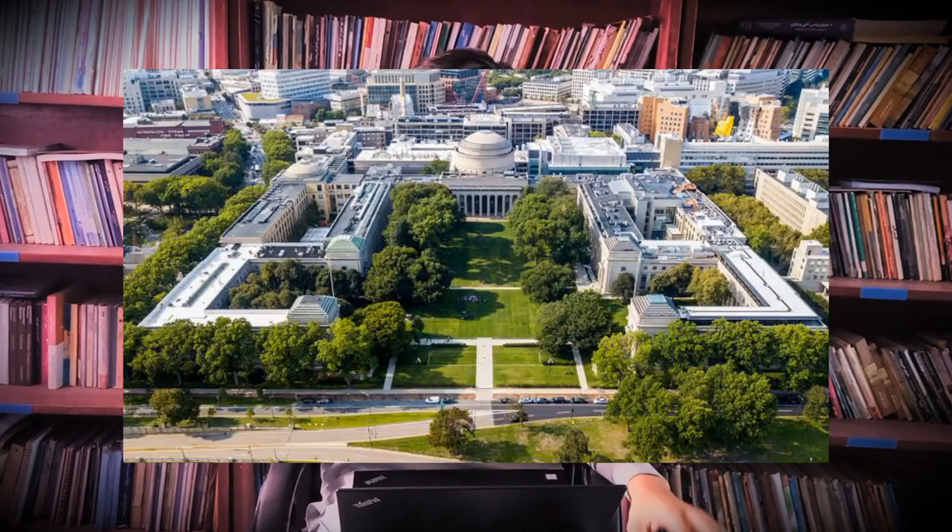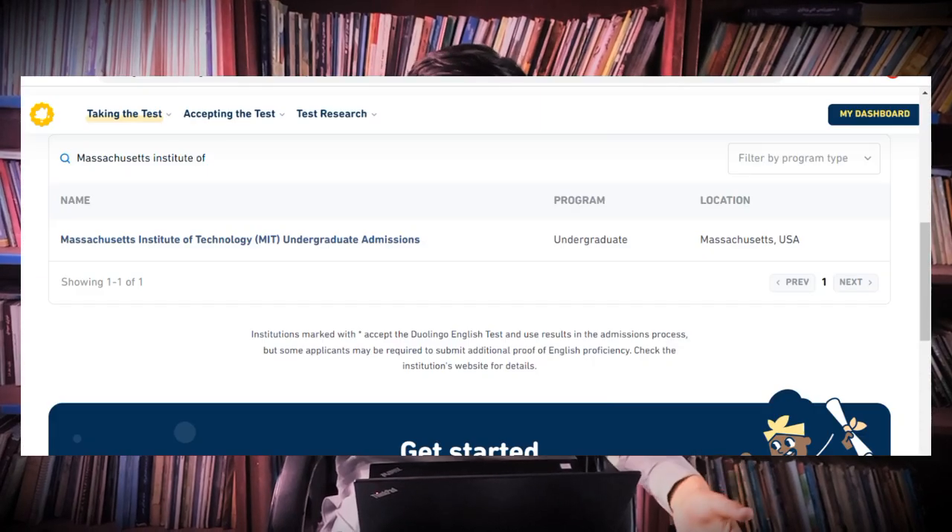Another one is MIT, the Massachusetts Institute of Technology in the United States — one of the best universities in the world. Good news: MIT does accept the Duolingo English test, but you need a minimum score of 120. However, they recommend 125 for better acceptance. So if you want to increase your acceptance rate, you should score 125 or more and you will be easily accepted to MIT.